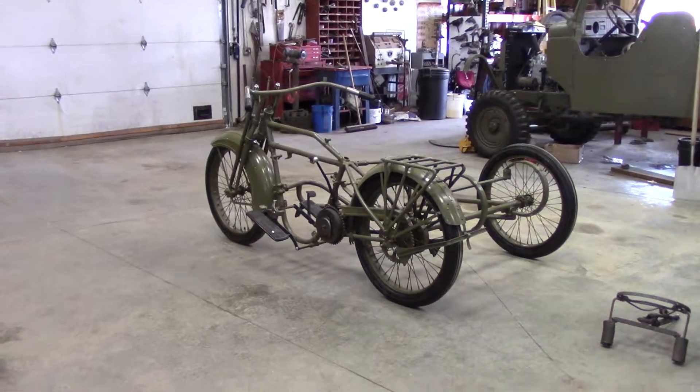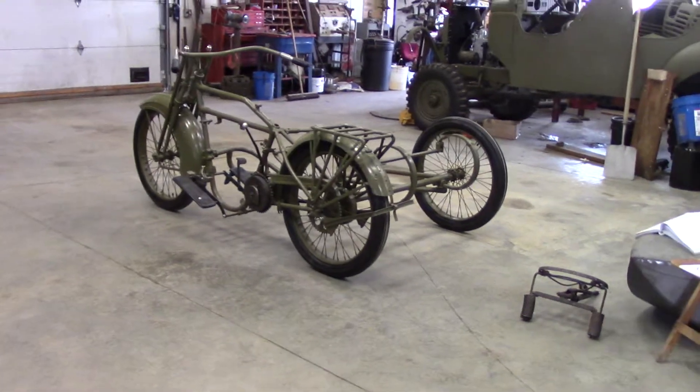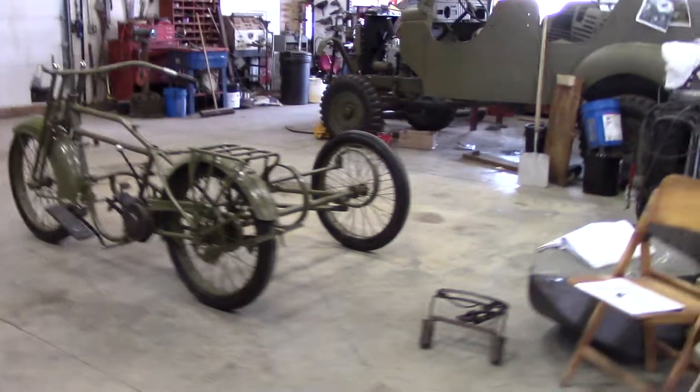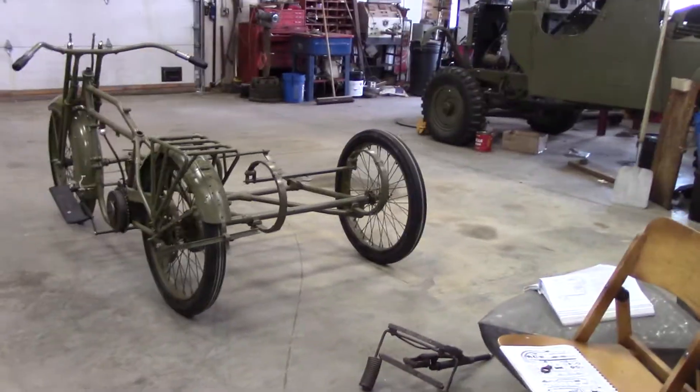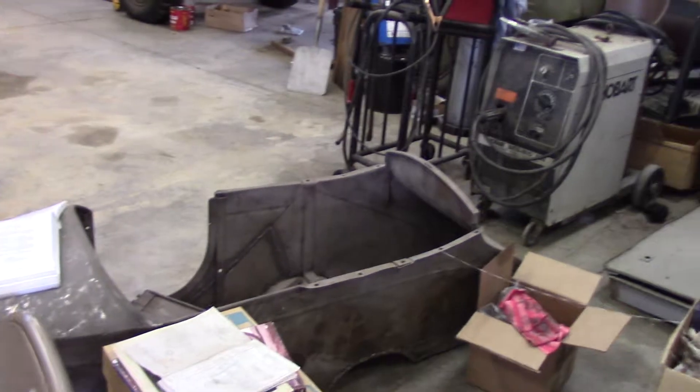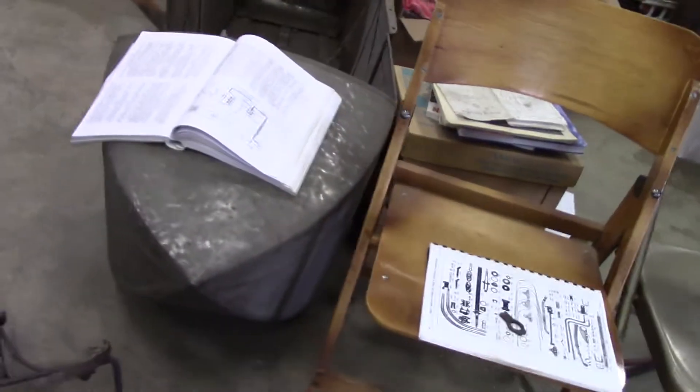Alright, today we're looking at this 1924 Harley-Davidson with the sidecar frame. The sidecar is sitting right over here getting ready to be worked on. It's kind of an interesting little thing. Dalton did a lot of work on that, pounding out the dents and stuff.